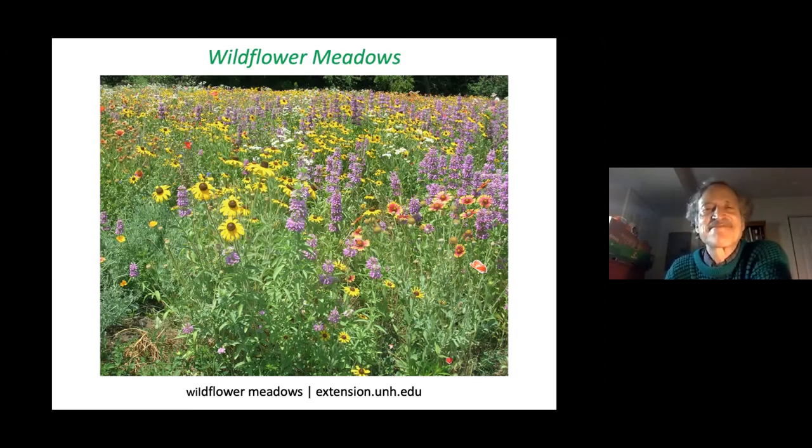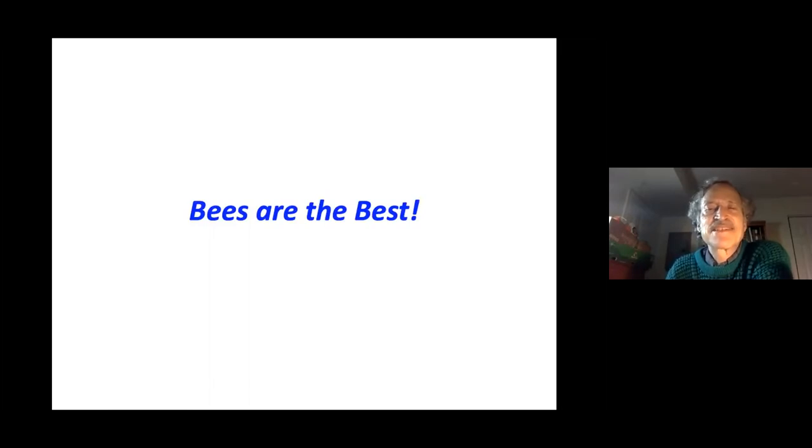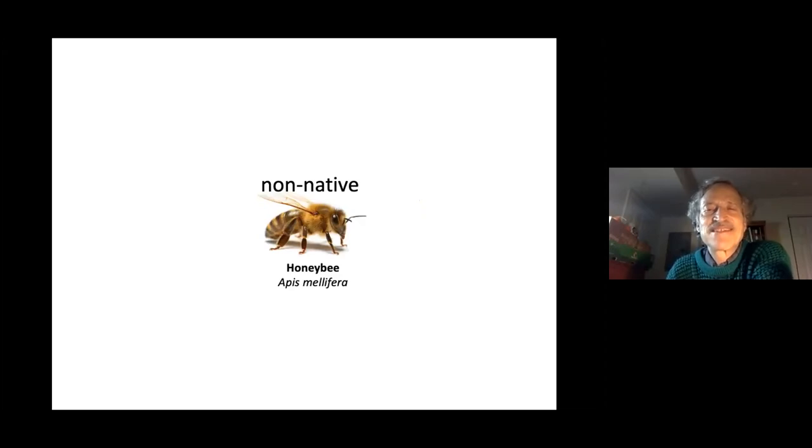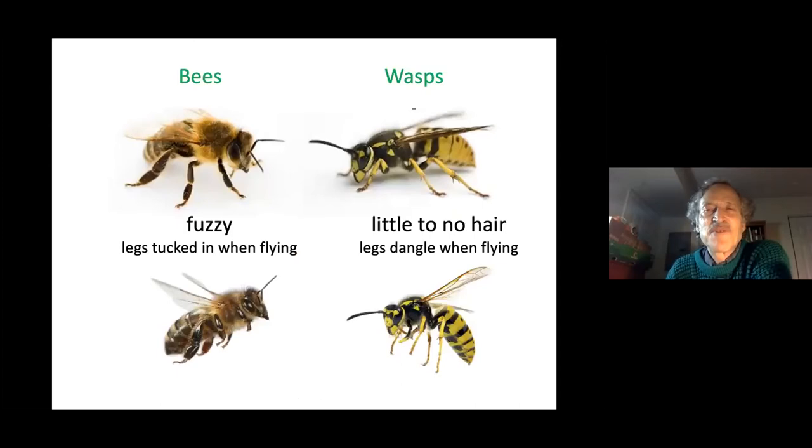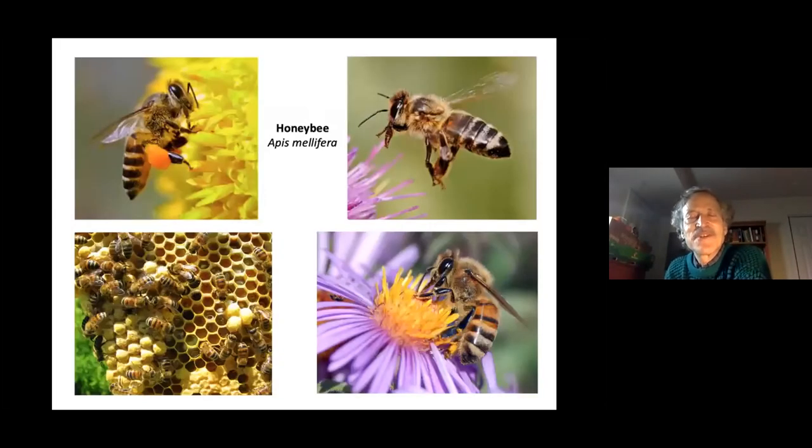Bees are the best pollinators because they have hairy bodies that pollen can coat. The honeybee is most familiar to people, but there are about 400 native bee species in our state of various sizes and shapes. Bees and wasps are different — people often think they've been stung by a bee when it was likely a yellow jacket. Bees are fuzzy; wasps have little to no hair. Wasps often dangle their legs when flying, which bees don't.